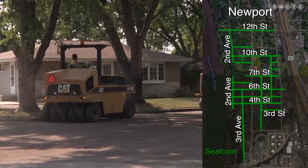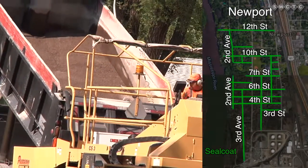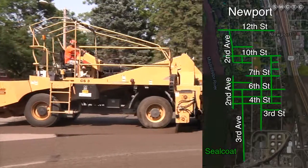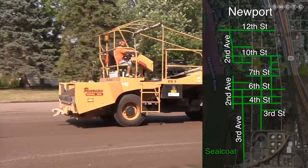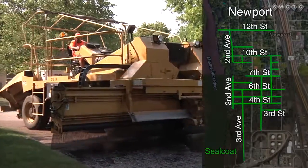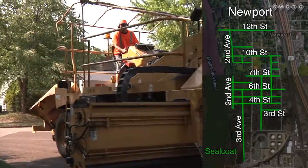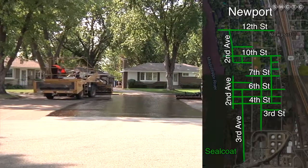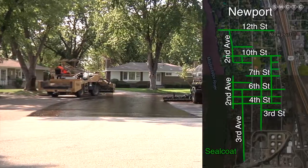The second part that we're doing is seal coating, and that's where you see us putting the small rock on top of the street. The point of that is to basically take the wear and tear from the snow plows and heavy equipment off the road — instead of the blades hitting the road, it hits those granite chips.